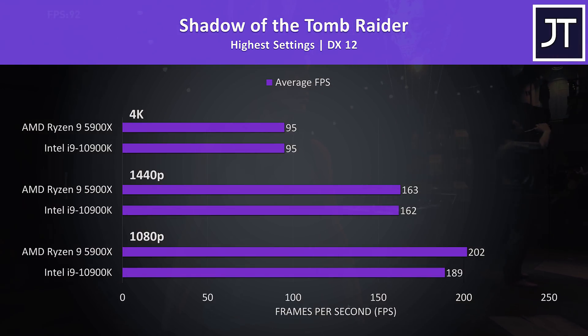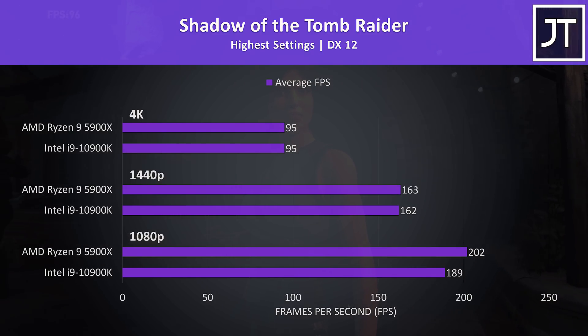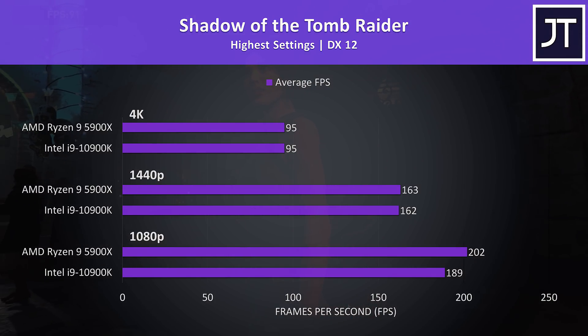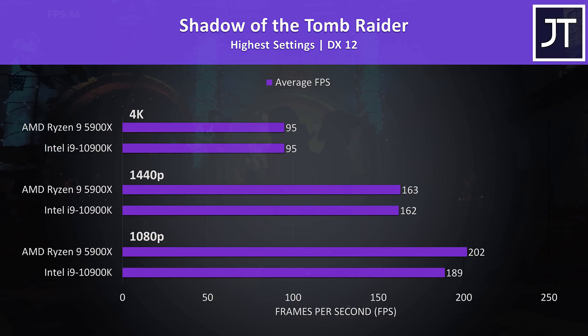Shadow of the Tomb Raider was tested with the game's built-in benchmark tool. There's no difference at 4K, and at 1440p the 5900X was just 1 FPS ahead, but at 1080p where the processor matters more, the 5900X was reaching 7% higher average frame rates.